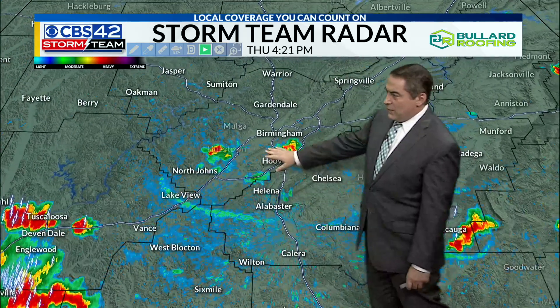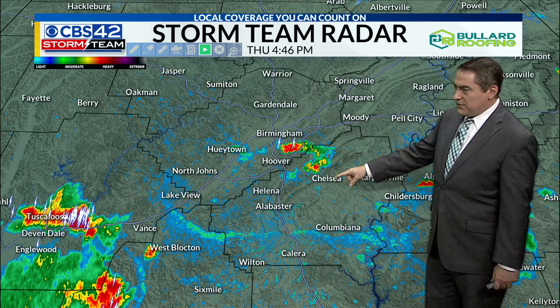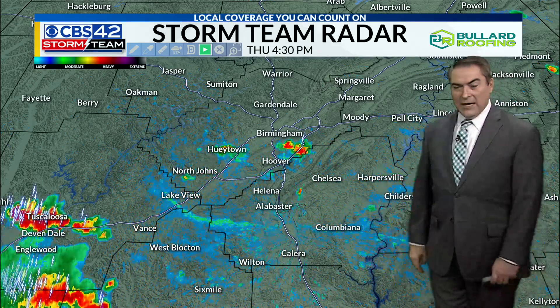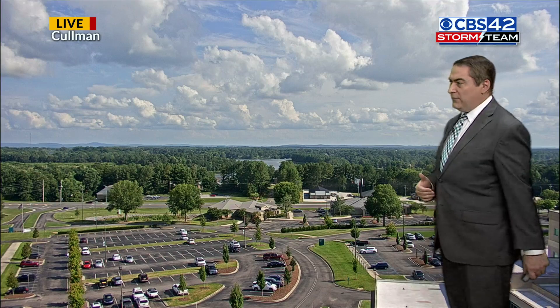Also tracking some showers and storms south of Birmingham. Some of these are starting to rain themselves out, not lasting very long, but into the Chelsea area, northern part of Shelby County, getting some pretty good downpours as they continue to move through. A little more rain near Sylacauga now popping up, little thunderstorms just developing here in the last 20 minutes — and that's really the trend for us.